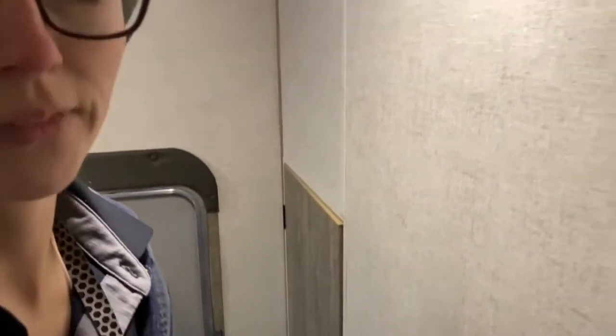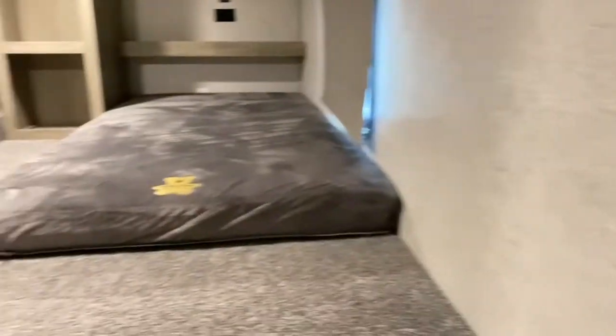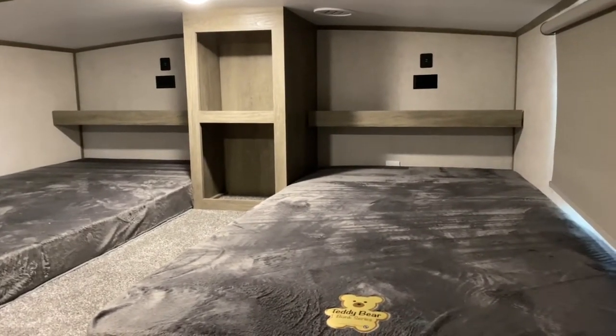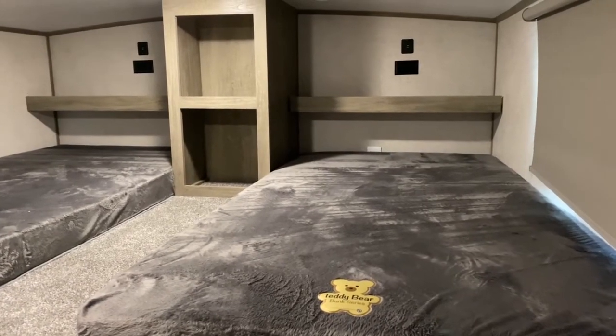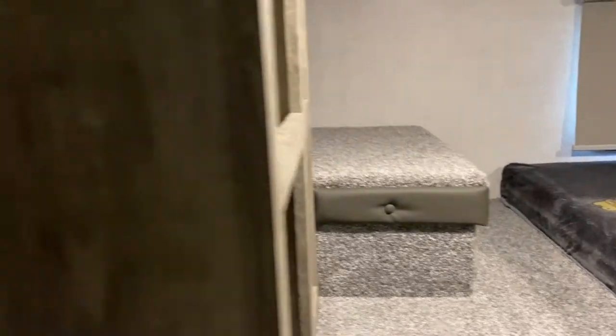Upstairs — I can sit in here and the only thing rubbing is my ponytail. You do have the two teddy bear bunks. These shelves back here are removable, so if you didn't want to worry about your kids hitting their heads, or if you've got a couple of adults up here, they don't have to worry either. The shelves just sit in there, but you do have to take them off for travel. You've got storage space there and also over here, and over on that wall is where you would mount a TV.